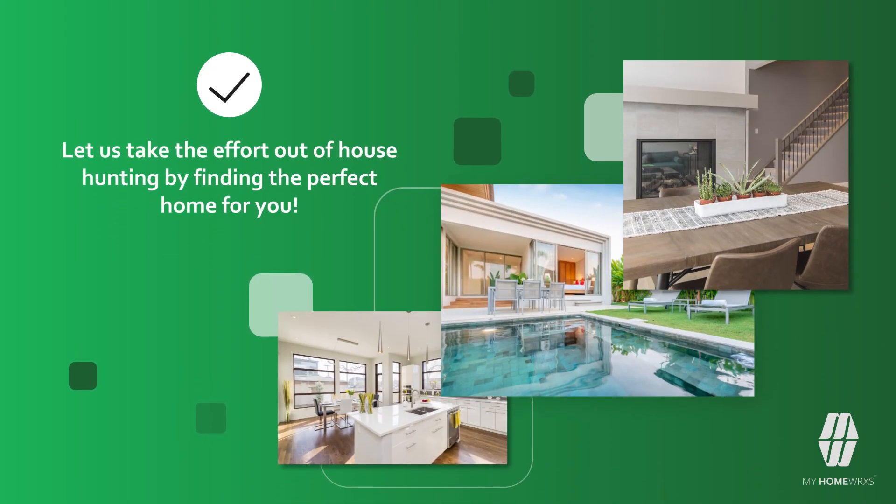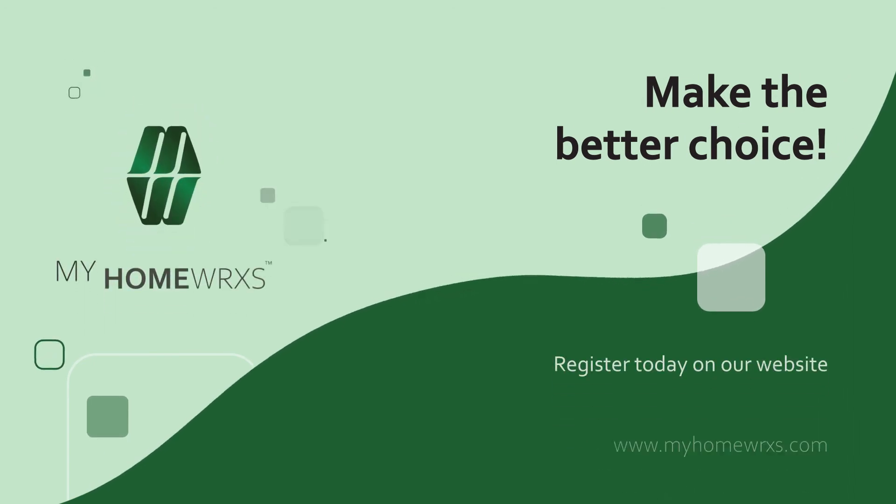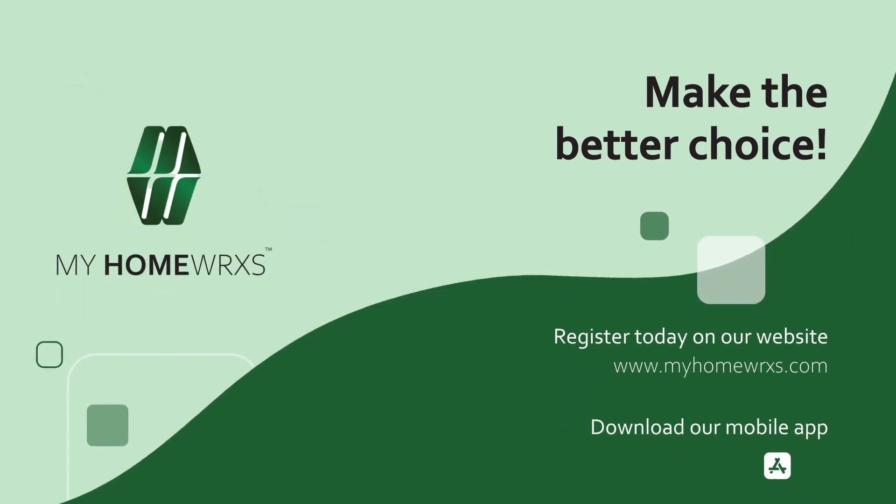Let us take the effort out of house hunting by finding the perfect home for you. My Homeworks — make the better choice. Register today on myhomeworks.com or download our mobile app on the Apple App Store or the Google Play Store.